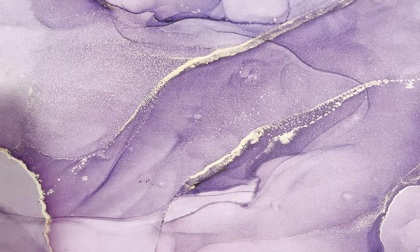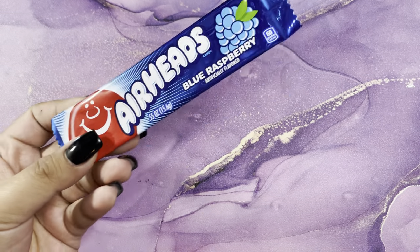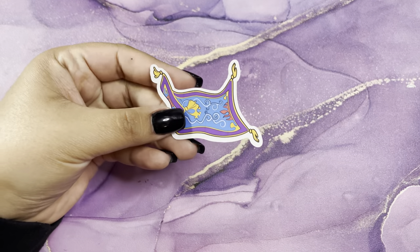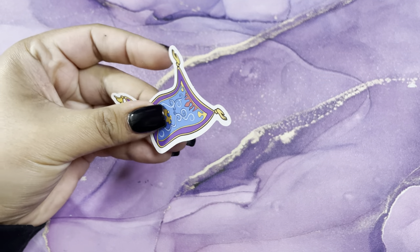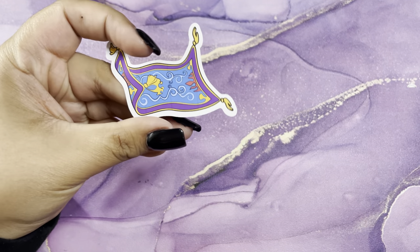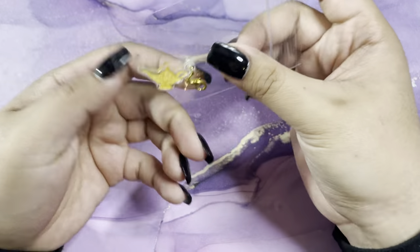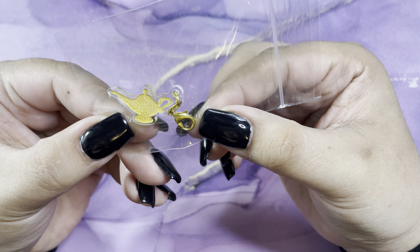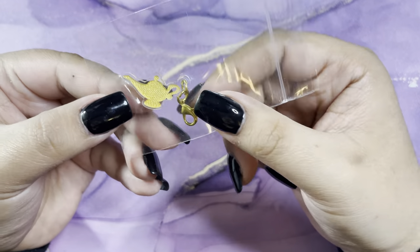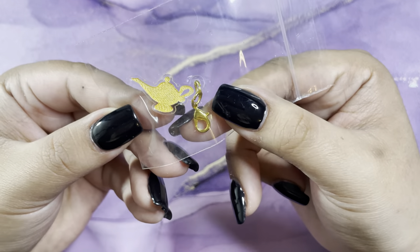The last subscription I have is my Nerdy Wax Company subscription. That's their business card and it came with a little treat as per usual. This month the theme is Aladdin, so you have a die cut — I don't think it's a sticker, I'm pretty sure this is just a die cut — of the carpet. Then you get a little charm — I don't know exactly what it's called — but it's the genie bottle and it's so cute. Those were all the freebies.